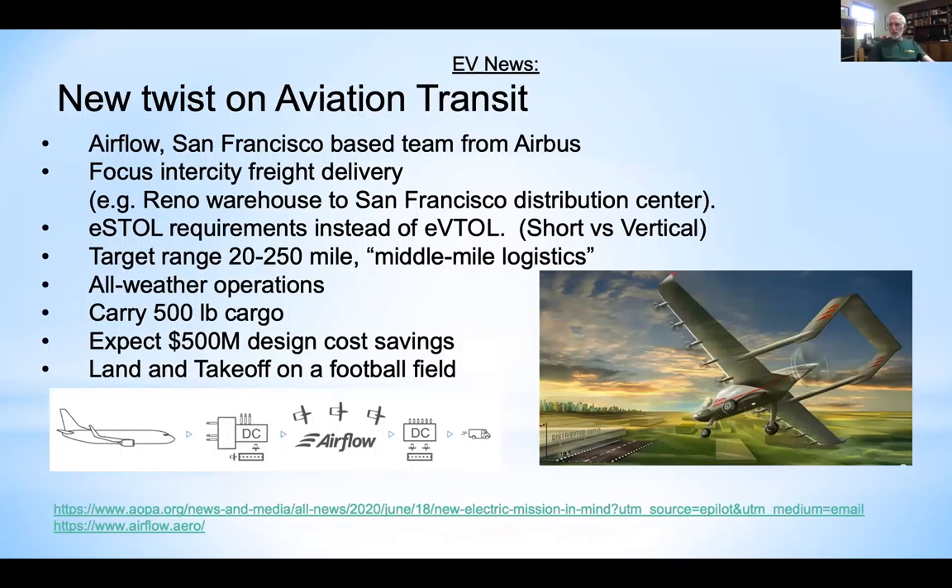A startup from former Airbus people, now based in San Francisco, believes that short takeoff and landing (STOL) electric aircraft will get approved much faster than VTOL designs — at half a billion dollars less in development cost. They're targeting a 300-foot takeoff and landing distance for middle-mile cargo delivery. They are well-funded.